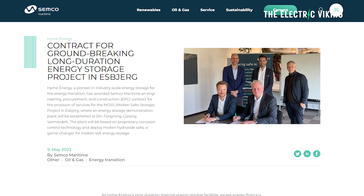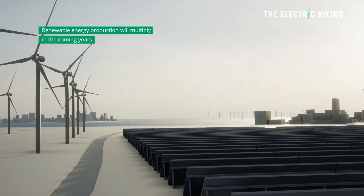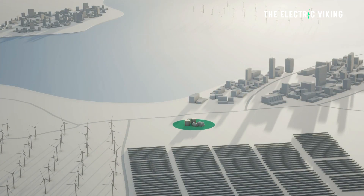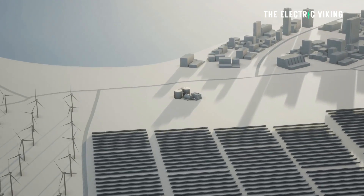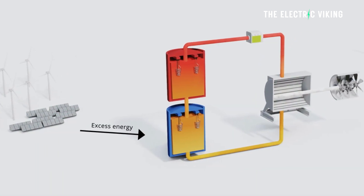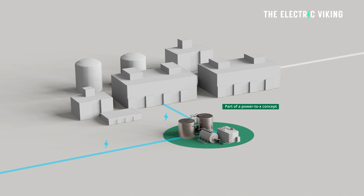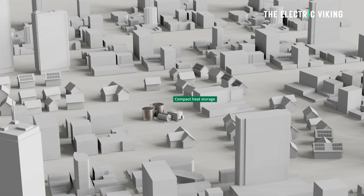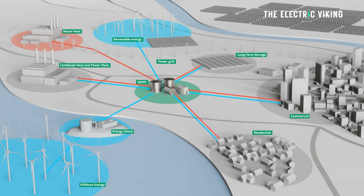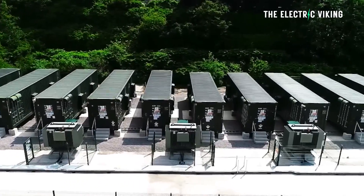Heim Energy has awarded Semco Maritime an engineering, procurement, and construction contract for a 1.6 megawatt hour molten salt storage project in Denmark. The long-duration energy storage plant will charge from the grid and be used to demonstrate and test the molten hydroxide storage technology in a practical setting. The MOS demonstration plant in Denmark is the first energy storage plant ever built with molten hydroxide salts, and lays the groundwork for future facilities in the gigawatt hour range.